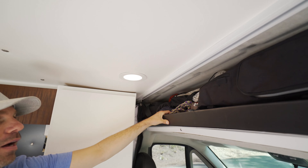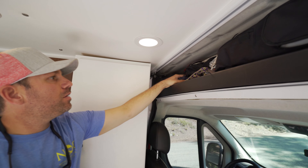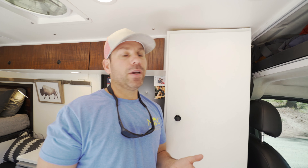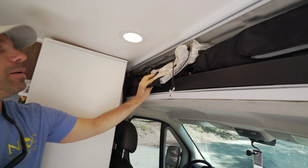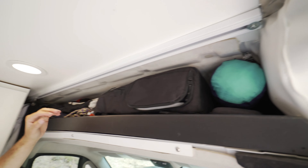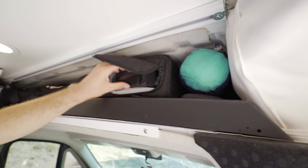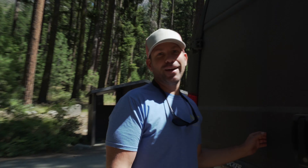Up here is more storage — outdoor gear, my drone, jackets, and all the stuff I need to grab and go quickly. If I'm climbing I've got rope, for backpacking I've got my backpack and hammock, and all my drone equipment is here too. For bigger photography jobs I can grab the whole camera bag and go.